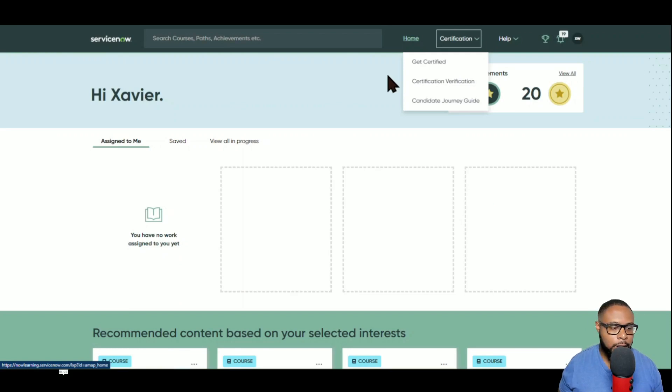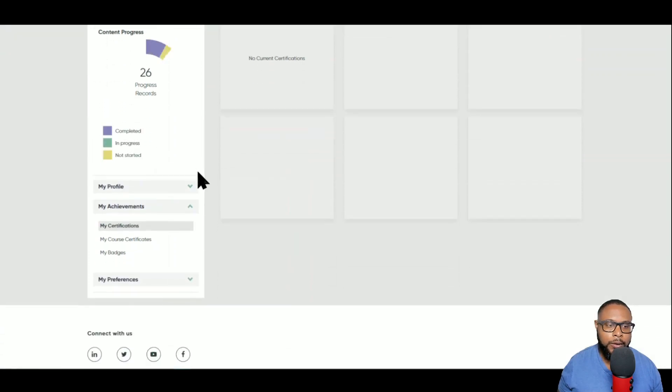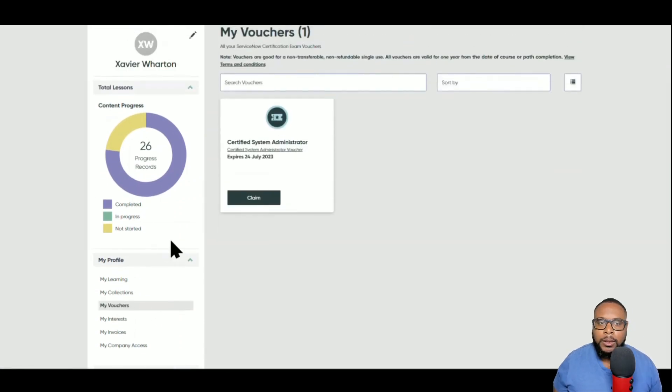Now that we're here, navigate over to the trophy icon and under your profile look for 'My Vouchers' and click on that. Once you get there, we're going to look at the voucher process briefly, but if you want to skip that and just claim, you can click 'Claim Voucher' right in the middle. Let's go ahead and look at more information about the Certified System Administrator voucher to understand what this is.